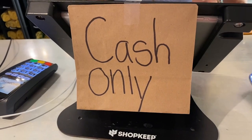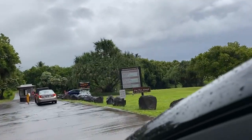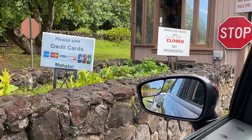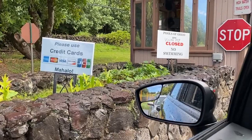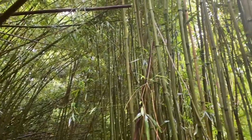You want to bring cash with you. Cash is king on the road to Hana. The only place I saw where you could actually use a credit card is past Hana when you go to Haleakala National Park to see the seven sacred pools. Everywhere else I needed cash.